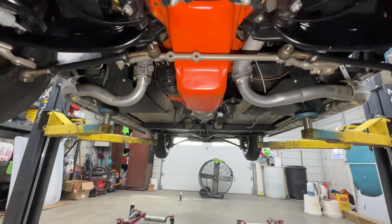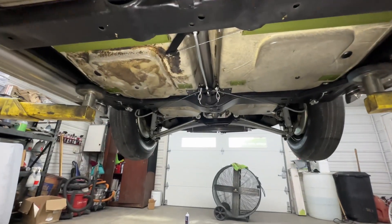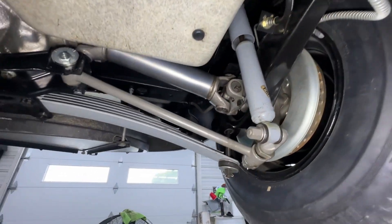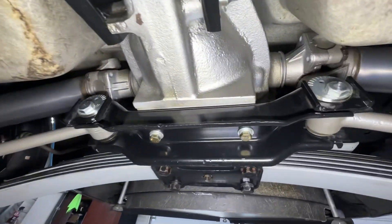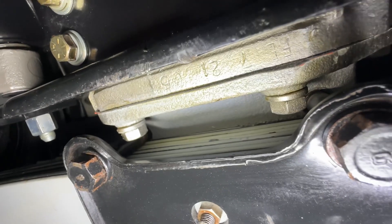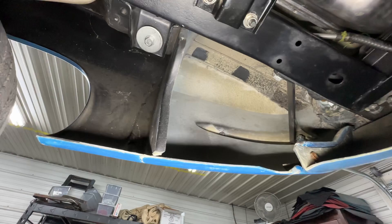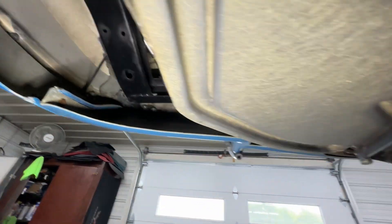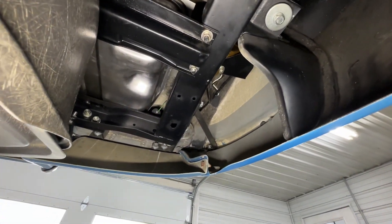These cars don't come up for sale often, so don't sleep on this one, guys. Thank you. If you want to see anything else, just let me know.